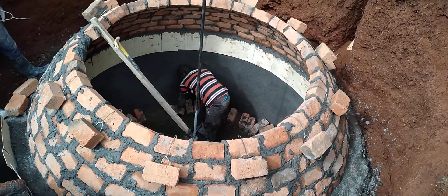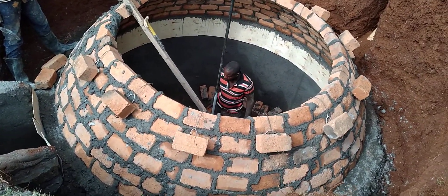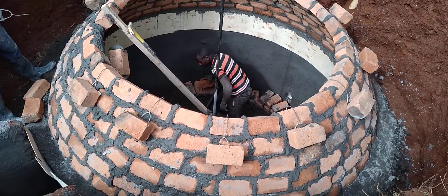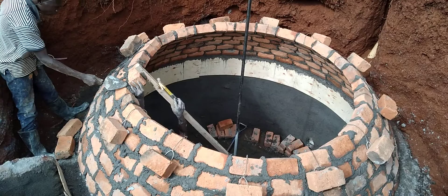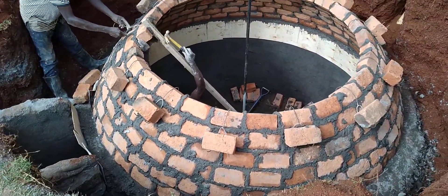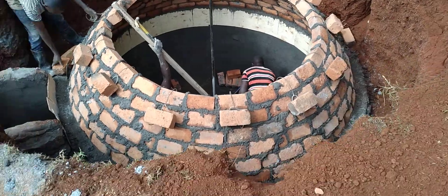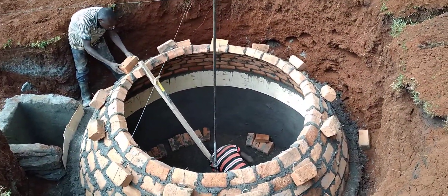This is the biogas gas storage where the gas will be stored. The fermentation will take place inside the digester and then the gas will rise to the top. I hope you can see it clearly. Right now we are doing the construction of the biogas dome — see how beautiful it is.